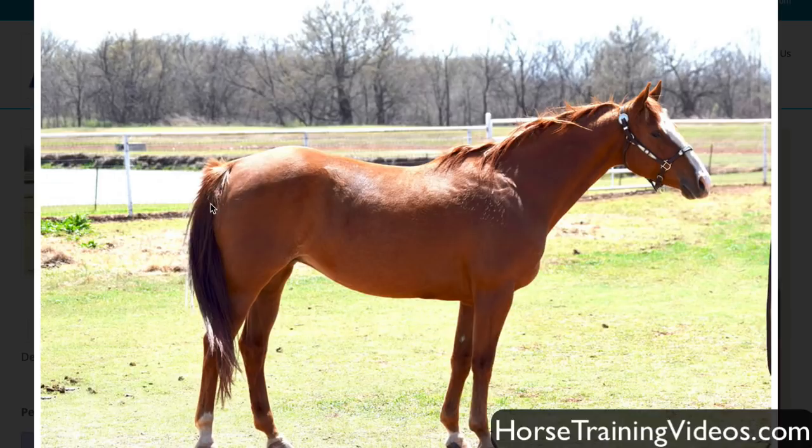Drawing a straight line down from the point of her hip, her hocks are out behind that — she's kind of camped out, I hate that. Her neck ties into her chest too low; see how thick the neck is right at the base. The bottom of her neck should be coming out higher on her chest. Her upper lip is protruding over her lower lip — I'm guessing she has an overbite, parrot mouth. Her ears look good and her front legs look decent. I sure wouldn't buy this horse as a reining prospect or a cutting prospect or anything like that.